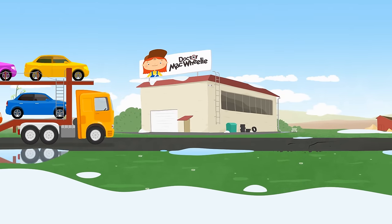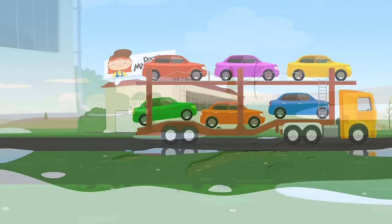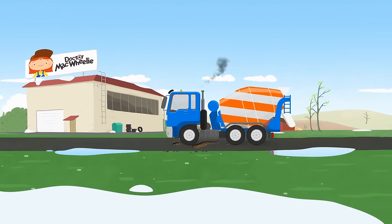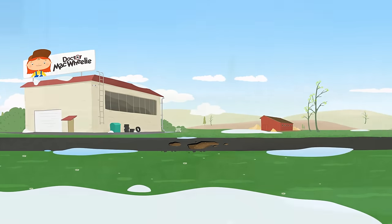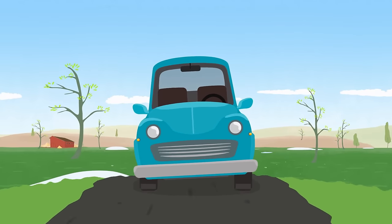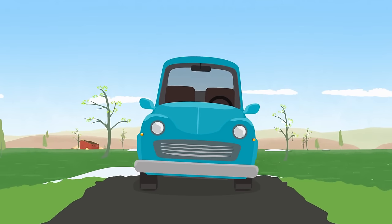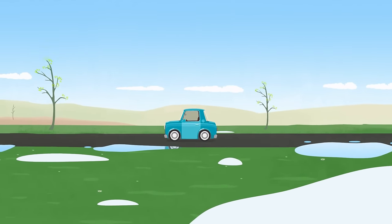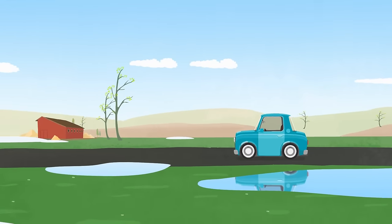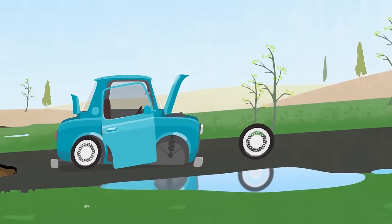Spring has come. There are many vehicles on the road. This is a big car carrier. When such a heavy car drives on the asphalt, it can break. And this is a small car. It drove straight into a hole and broke apart.